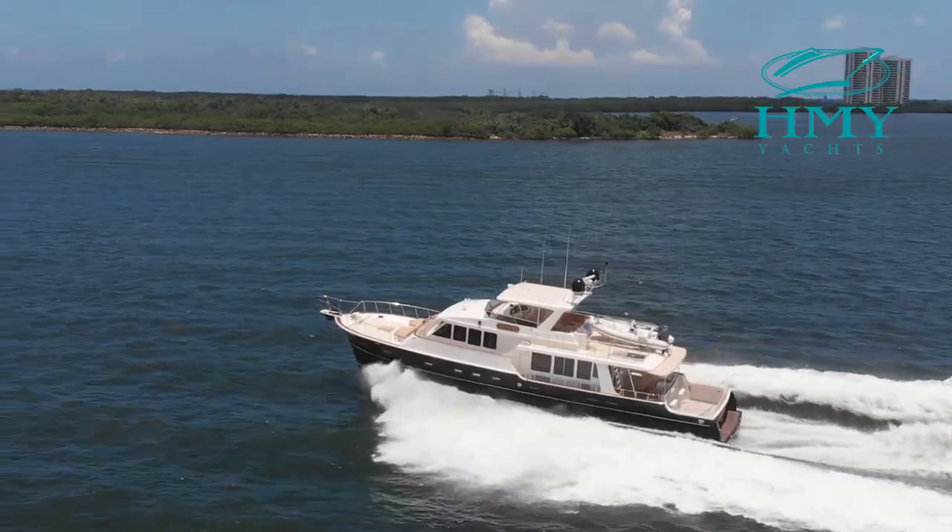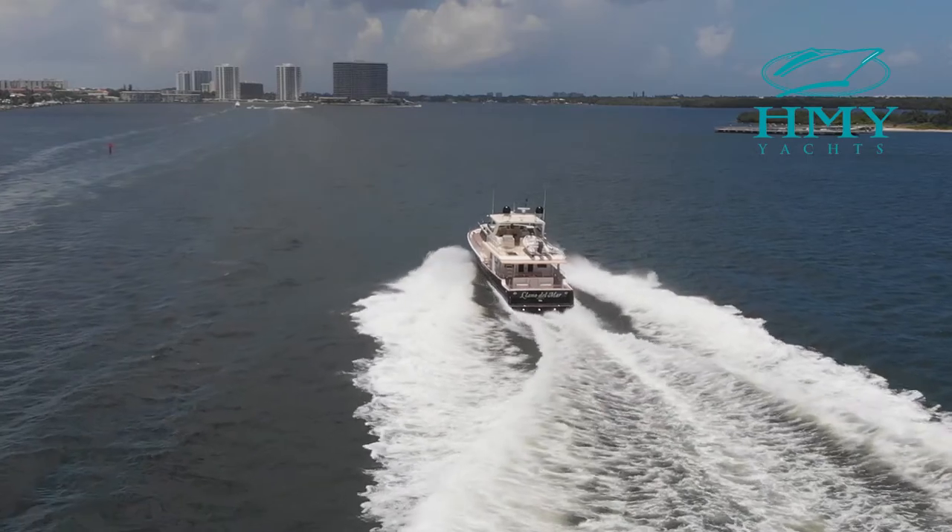Hi, I'm Mark Parker with HMY Yachts. We're here today on Llano Del Mar, a 2006 Grand Banks Solution 72 Cockpit Motor Yacht.